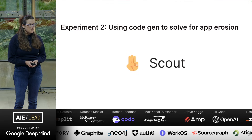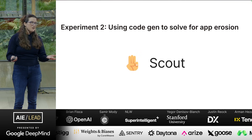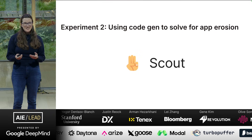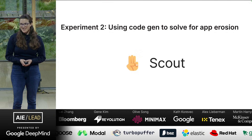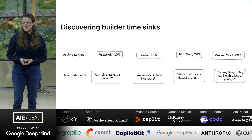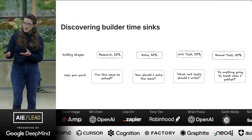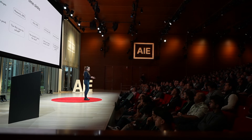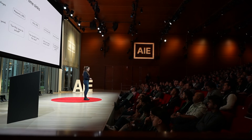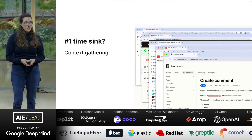Jumping into experiment two — this is what I've been leading for the last couple of years. How can we use CodeGen to help solve for app erosion? Fortuitously, the name of this project is Scout, which ties in so well to the Grand Canyon experience. As any good product manager, we start with Discovery. We did some dogfooding — I shipped some app fixes. We shadowed engineers and support team members as they were going through the app fix process. We designed out what the pain points were, what the phases of the work are, and how much time is spent. One big discovery was how much time is spent gathering context.